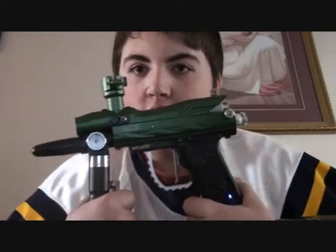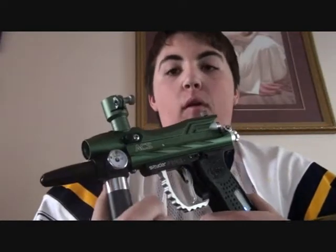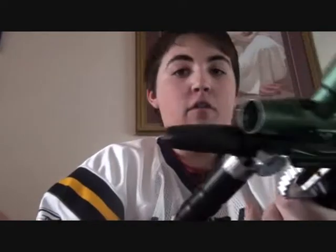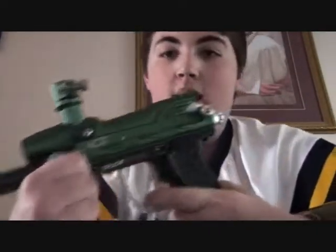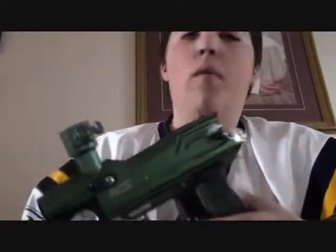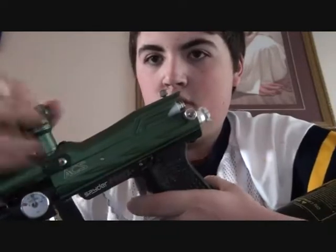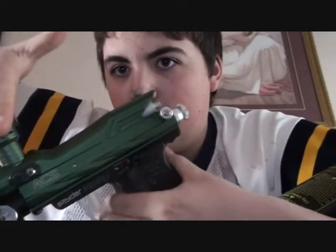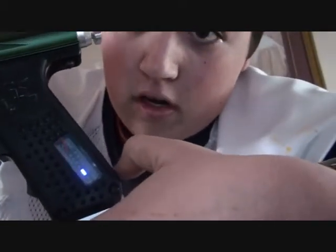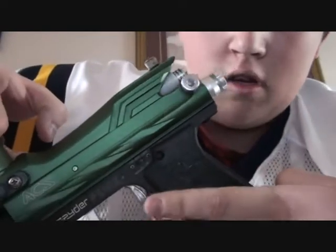Hey YouTube. I have my Spider here for sale — as you guys already know, it's still for sale. Three or four people were interested but they didn't know if it worked, and to tell the truth it didn't. So I fixed it and now it works. I'll put my finger in the feed now. Stock board by the way, not a virtue board — so now it's three-round burst, six-round burst.